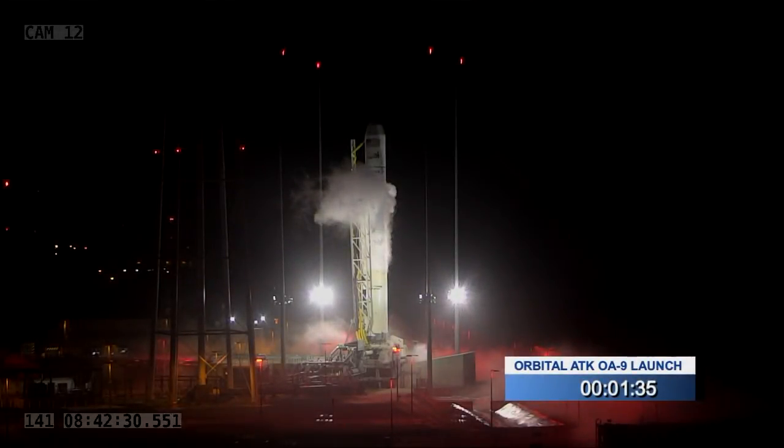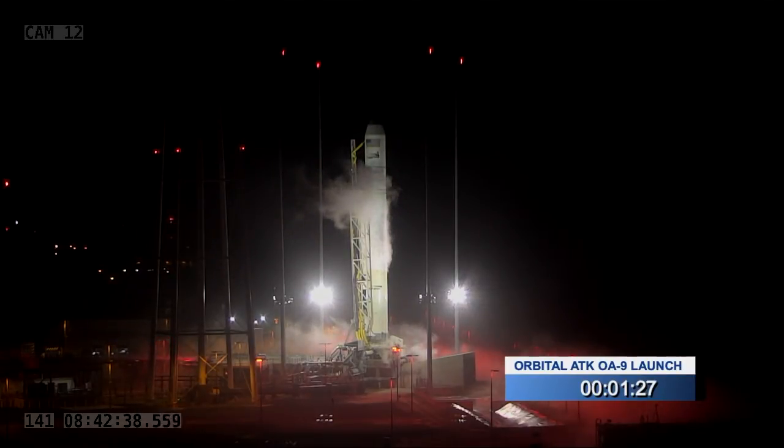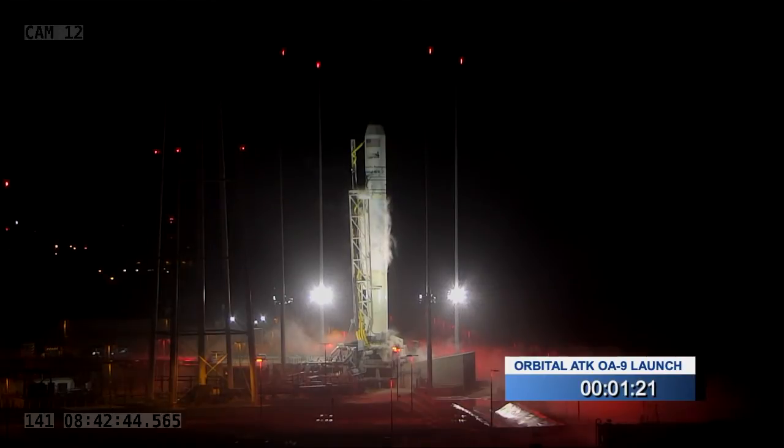That's one minute, 30 seconds. We're just a little under a minute and a half away from launch. It's only about a nine-minute ride into orbit, so the next ten minutes are a lot more exciting for us here as Antares is about to lift off from the Wallops Flight Facility in Virginia.